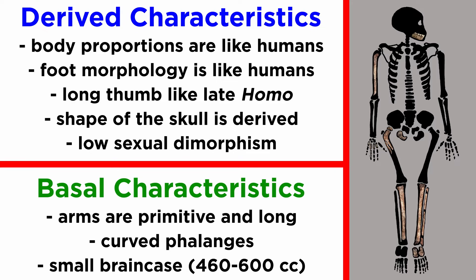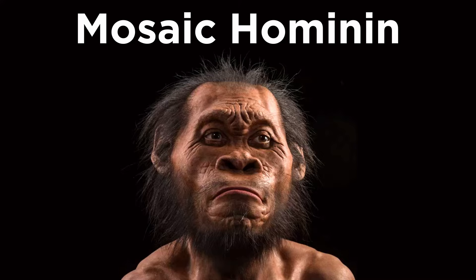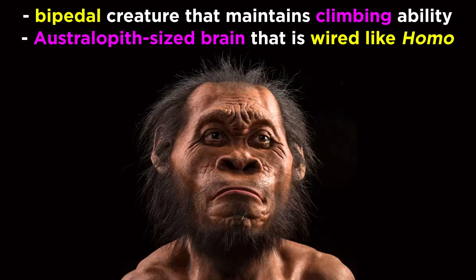The face is a mosaic, but the size of the brain case is small, 460 to 600 cc, much more like members of Australopithecus. Still, the organization of the brain, based on endocasts, is proposed to be much more like genus Homo. Its teeth are totally unique, with notched incisors and a small overall size. So far, we have a mosaic hominin: a bipedal creature that maintains climbing ability, with an australopith-sized brain evidently wired like genus Homo.